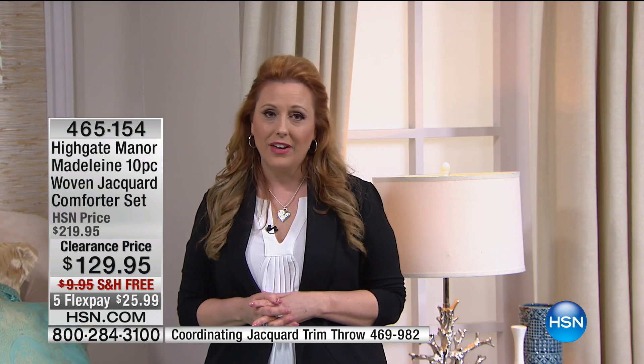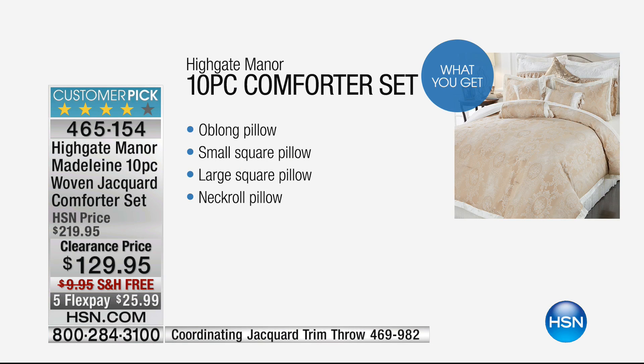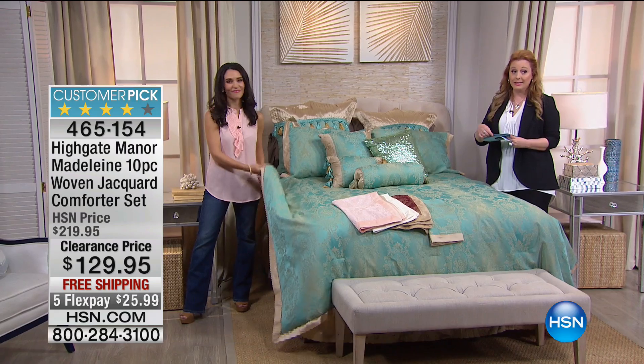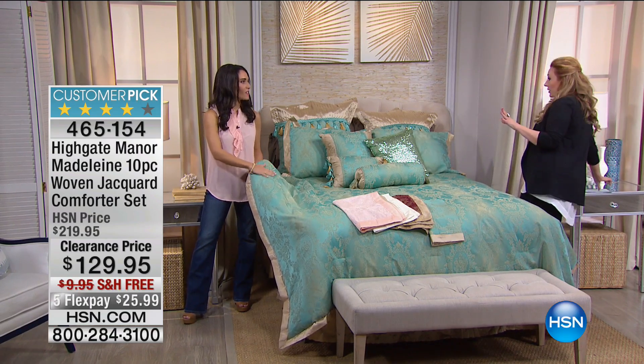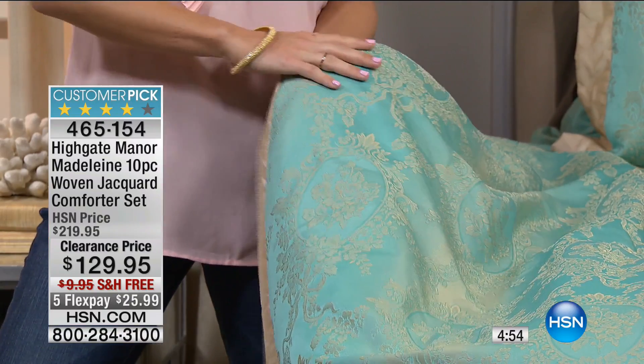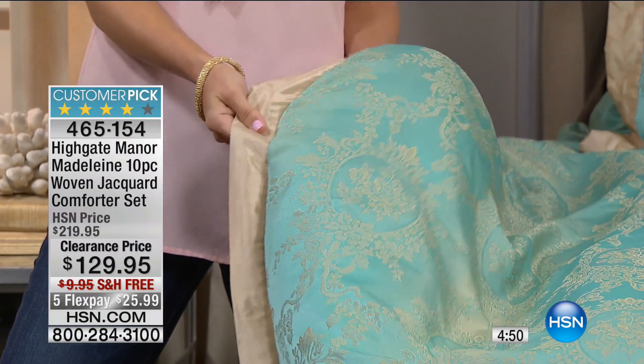You also get the bed skirt — all machine washable, a huge set at $129.95. If you go to a department store you'd expect to spend that just for the comforter. You're getting the oblong pillow, the small square pillow, the large square pillow, the neck roll, the comforter, two shams, two euro shams, and the bed skirt. We also have a coordinating jacquard trim throw available, and curtains — a window set for $49.95, also on sale.